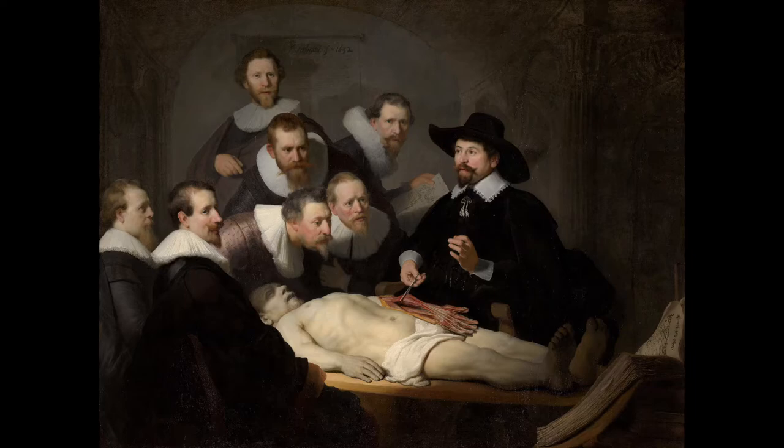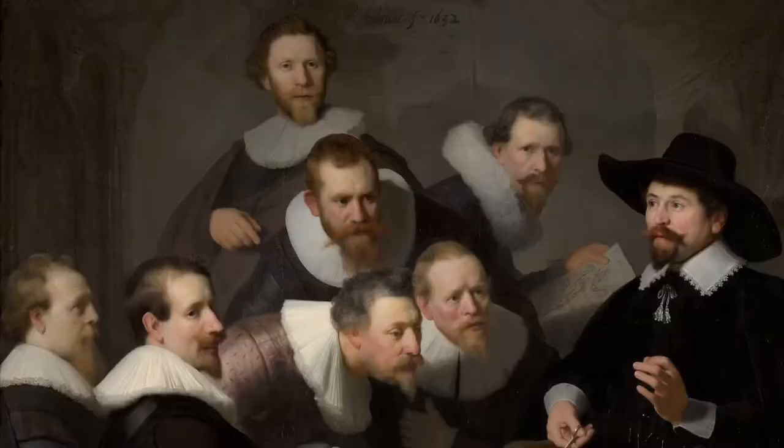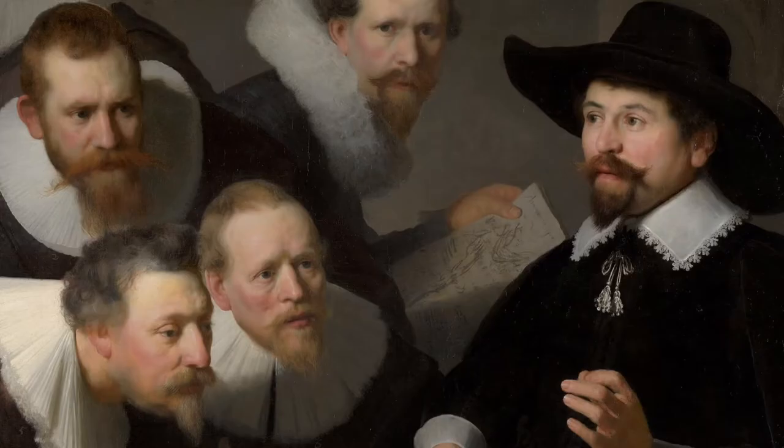My first impression is that there's a teaching environment — it looks like a classroom. There's a gentleman in darker clothing who is lifting something from a corpse. It looks like some sort of muscular tissue and showing it to the others. I think they're students. So my guess is this is a medical lecture earlier than the 1900s. There's also a book in the bottom right, and I see that they are holding papers and may be making notes.